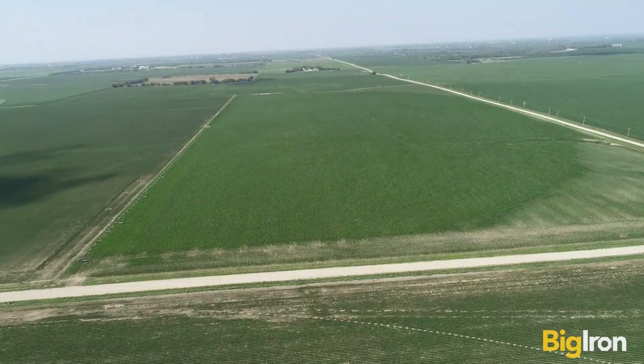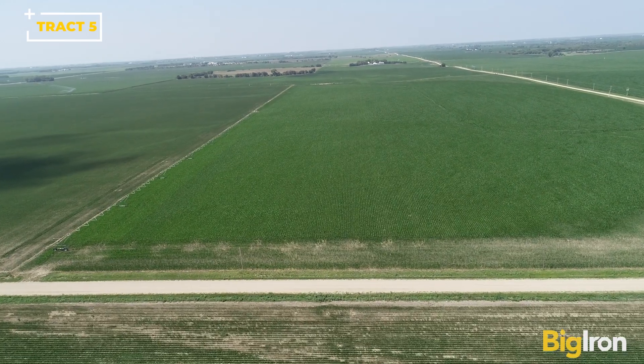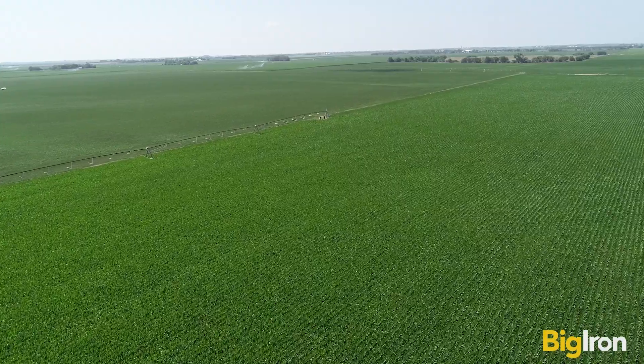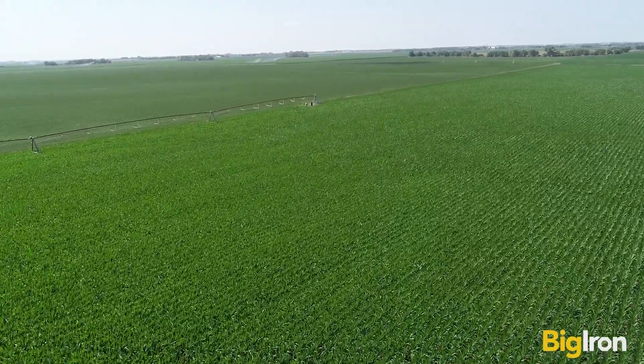Track 5 is an 80-acre track that lies sloping and has good soil and drainage. This sale includes a 2012 8-tower Rain Key pivot, well, pump, and 100 horsepower electric motor and panel. This track includes 79.50 cropland acres.